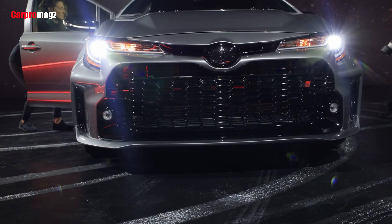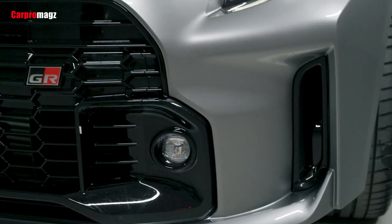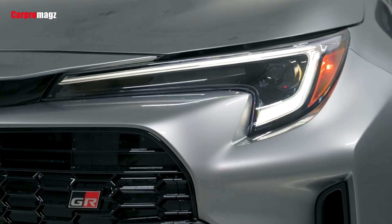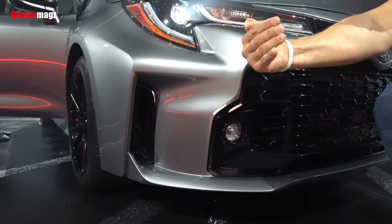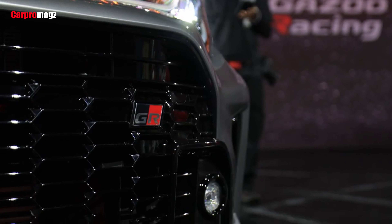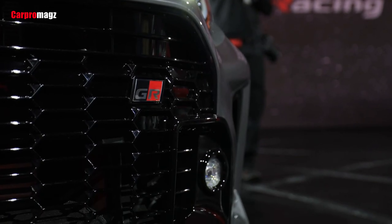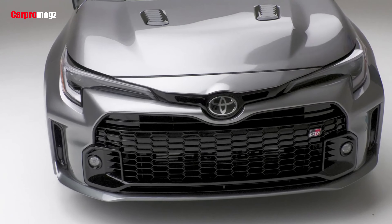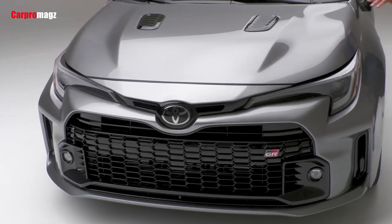The GR Corolla will be offered in two trims: Core and Circuit Edition. The latter adds a carbon fiber roof, hood bulge, and larger rear spoiler. Both trims are rally car wide and RC car silly in the best way, with chunky vented fenders and a tweaked version of the Corolla's big frown of a grille that makes the GR look like it's laughing.